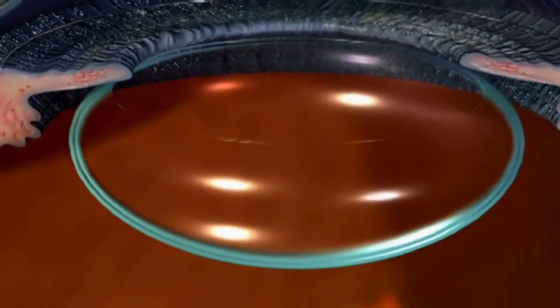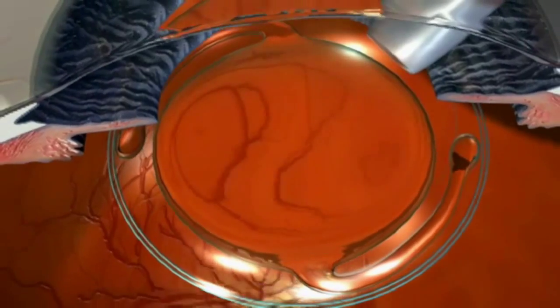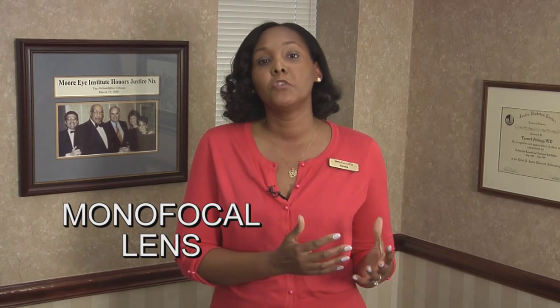During cataract surgery your natural lens is removed and an artificial lens is implanted in your eye. We now offer several different types of lenses that can be implanted. The basic lens implant is called a monofocal lens and it gives you one of two types of vision — either good distance vision or good reading vision.